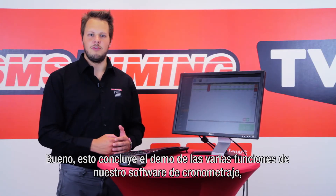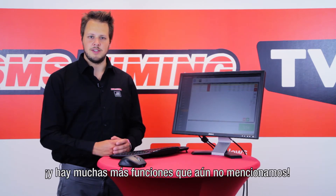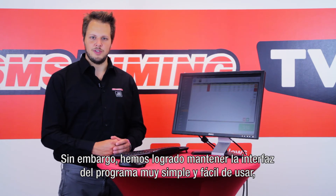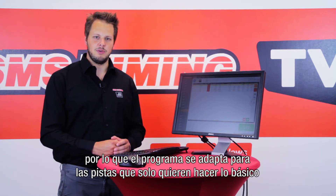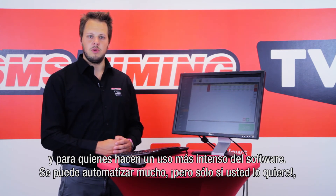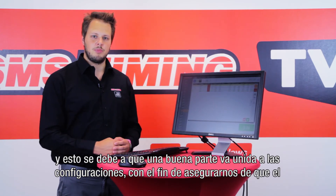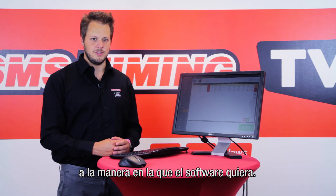That concludes the demo of the many functionalities of our timing software, and there are even some functionalities I didn't mention yet. We've succeeded in keeping the interface of the program very simple and easy to use, so that the program is suitable for tracks that only want to do the basics as well as more intensive users. A lot can go automatic, but only if you want it to, because a lot of these things are linked to settings to make sure the program works the way you want, instead of you working the way the program wants.